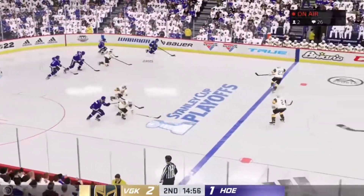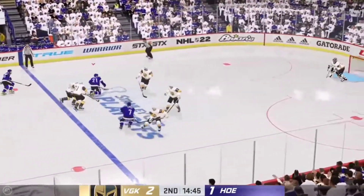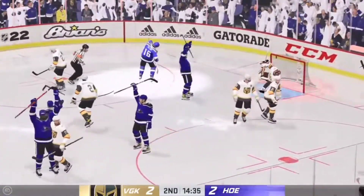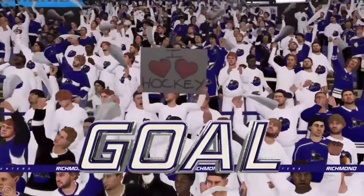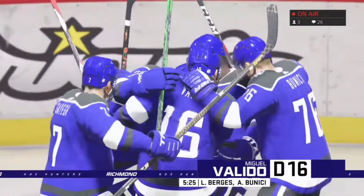Back underway — knocked away from him. Lewis Burgess in his own zone carries it out to center. No room — throws it in front. Valido with the trailer — shoots — he scores! Miguel Valido has tied the game at two. The Hunters take advantage right after the waved-off goal and get one back themselves. We're back to square.